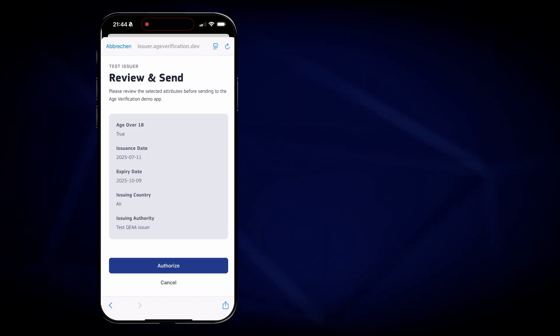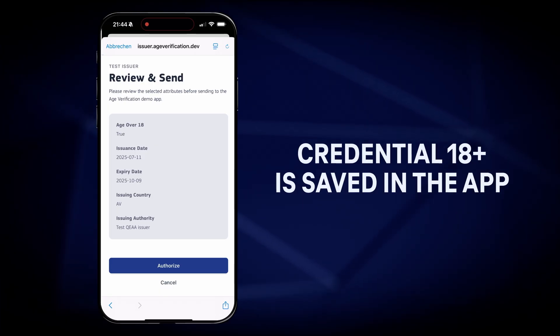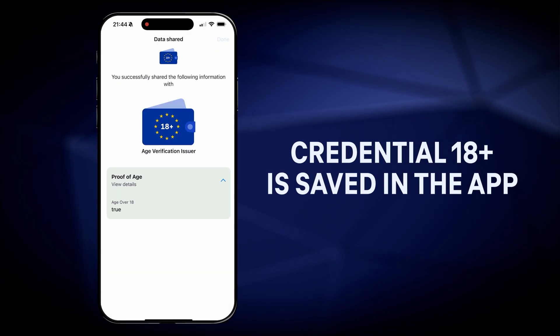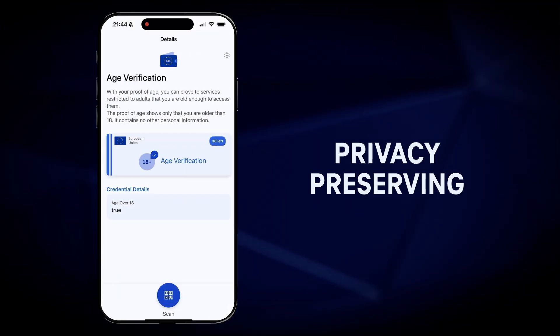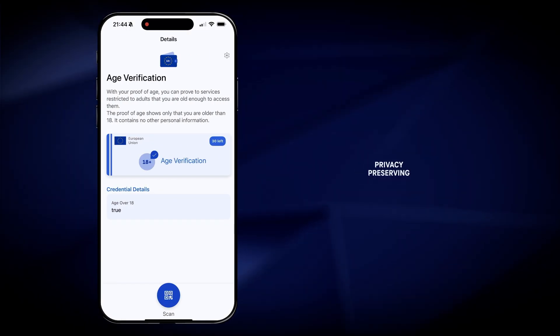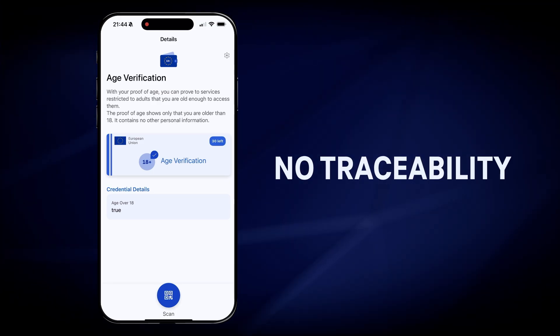Only the information confirming that the user is over a certain age will be saved in the age verification app. No name, no birthday or other information of the user is stored. The data privacy of the user is fully respected. Citizens can be sure that there is no traceability of their activities, and no user profile can be generated.